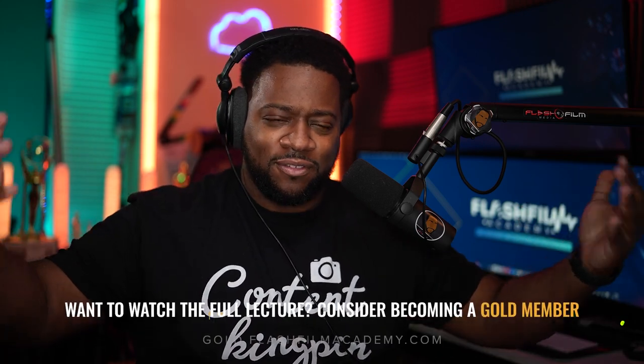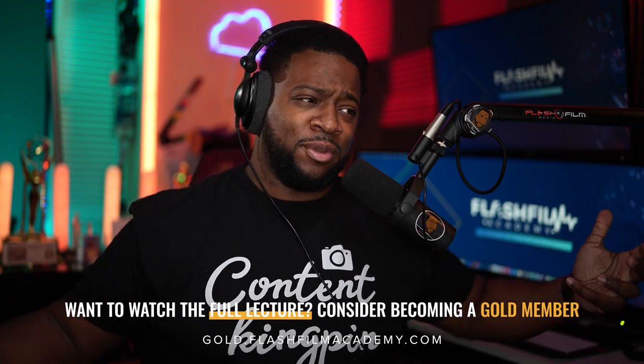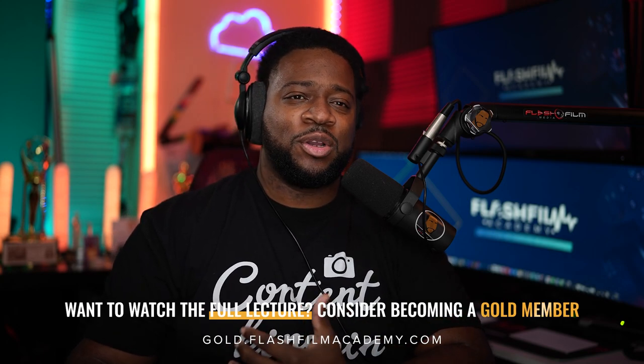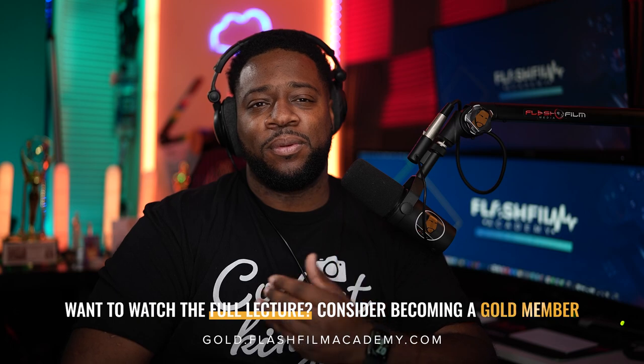With that being said, I ask that you like, share, and subscribe. If you want to join the Gold Membership, go to gold.flashfilmacademy.com. Join the community — whether it's the paid or free tier. I'm sure you've got information that can help people, and I'm sure there's information there that can help you. Sign up and let's have some fun. Y'all be safe and I'll see you in the next video.